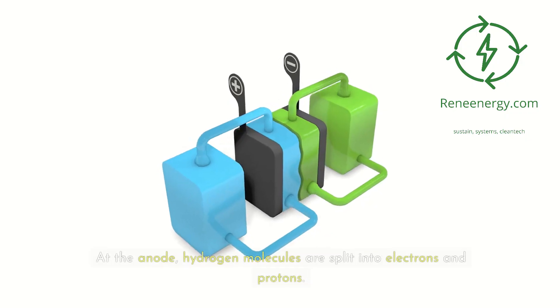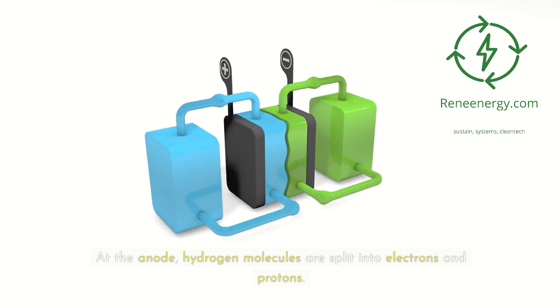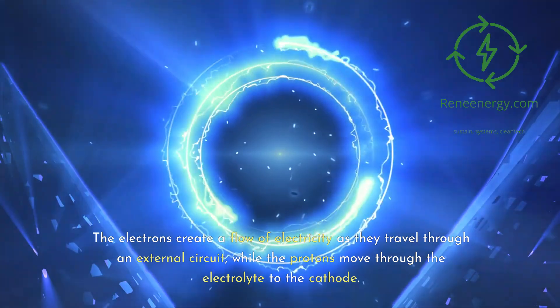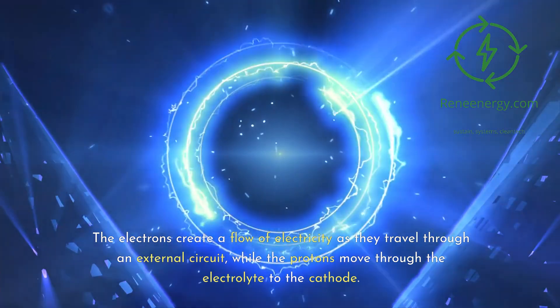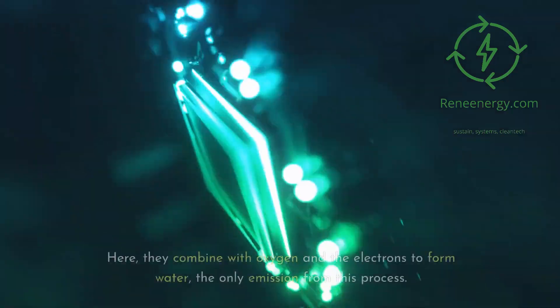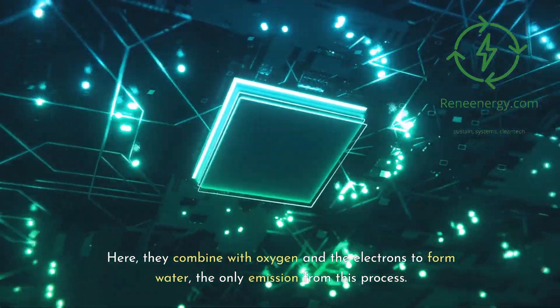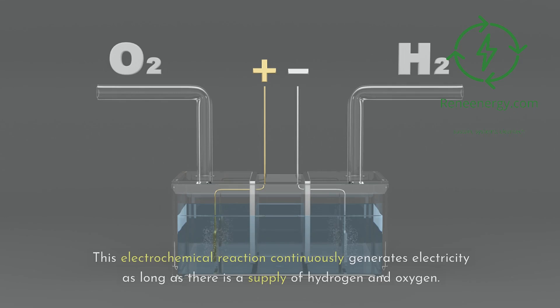At the anode, hydrogen molecules are split into electrons and protons. The electrons create a flow of electricity as they travel through an external circuit, while the protons move through the electrolyte to the cathode. Here, they combine with oxygen and the electrons to form water — the only emission from this process. This electrochemical reaction continuously generates electricity as long as there is a supply of hydrogen and oxygen.